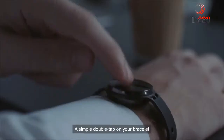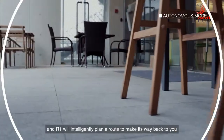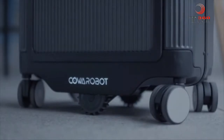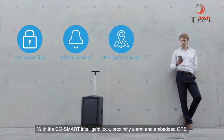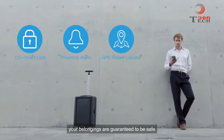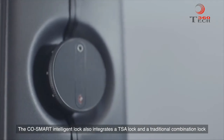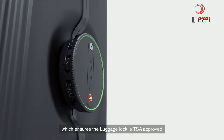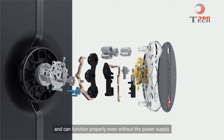A simple double tap on your bracelet will activate the Find Me function, and R1 will intelligently plan a route to make its way back to you. With the CoaSmart Intelligent Lock, Proximity Alarm, and Embedded GPS, your belongings are guaranteed to be safe. The CoaSmart Intelligent Lock also integrates a TSA lock and a traditional combination lock, which ensures the luggage lock is TSA approved and can function properly even without the power supply.